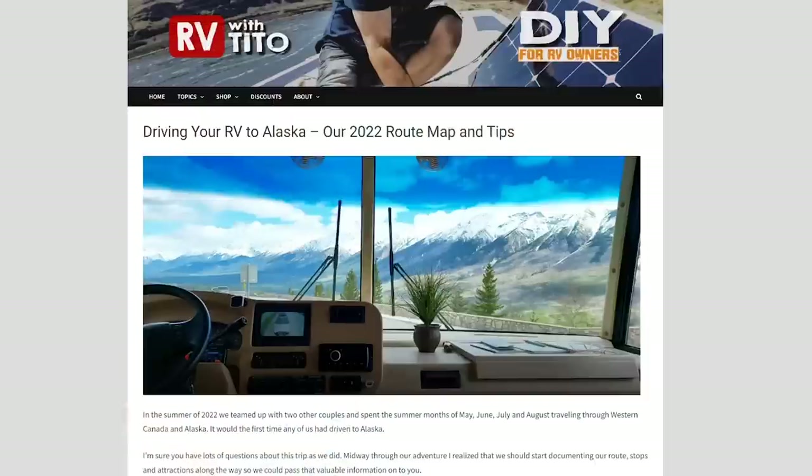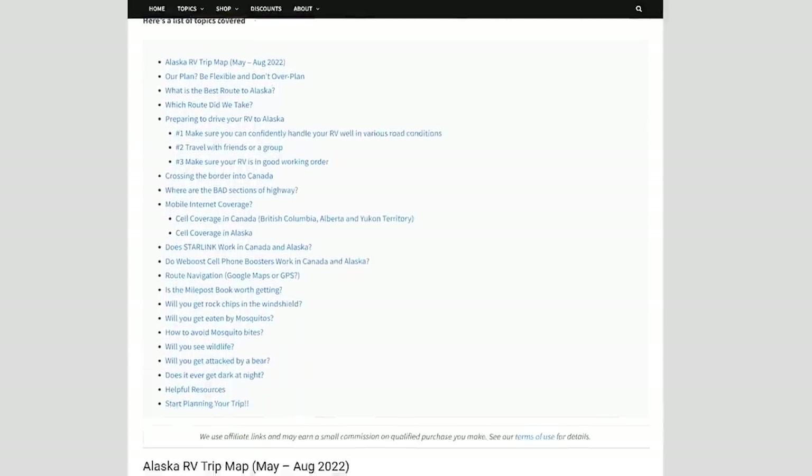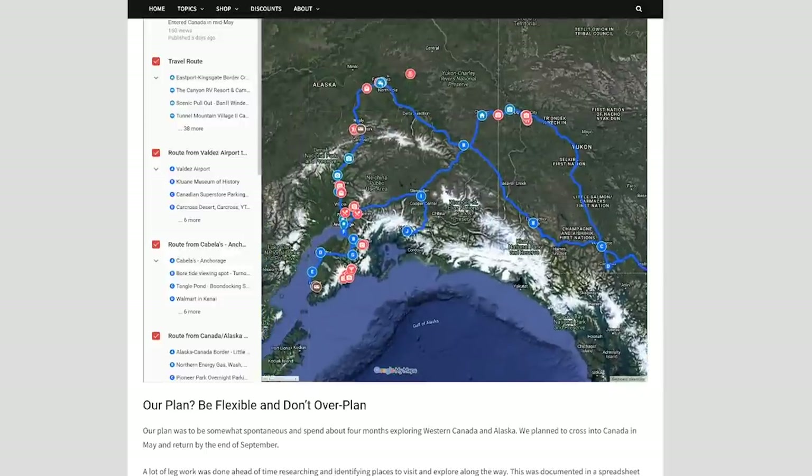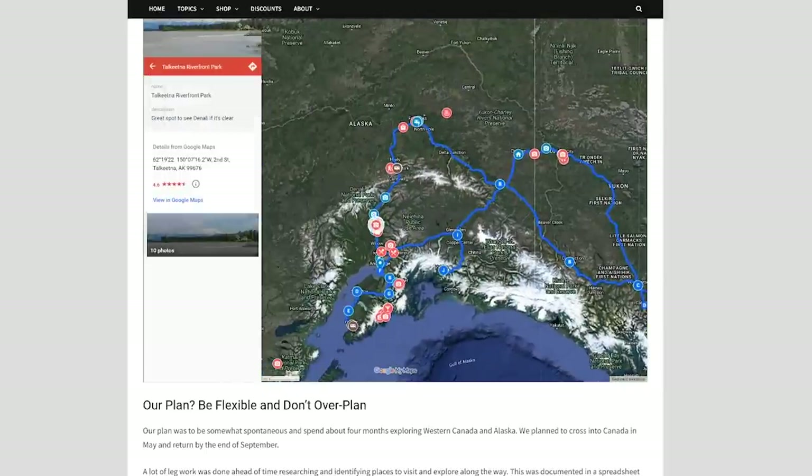I thought I'd start out here on the inside of the RV and talk about the windshield, but before I get started I wanted to mention that I did put together a page on the website that's all about our Alaska trip. You can use it as a resource if you're thinking of taking this trip on your own — documenting our entire route, there's an interactive map showing everywhere we went, where we stayed, tips on finding campsites, dump stations, road conditions, and answers to all the questions we had going into this big adventure. I'll put a link in the video description.